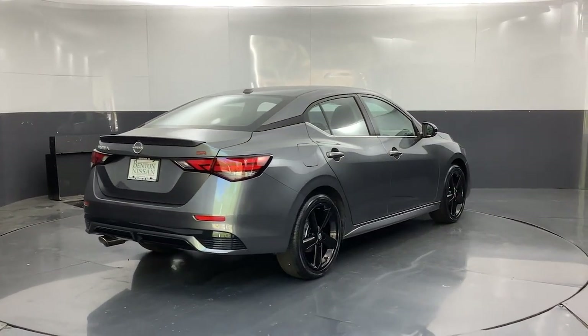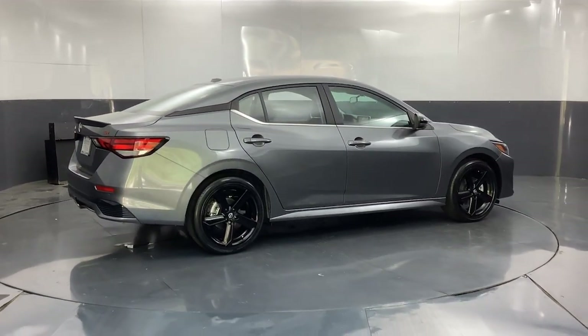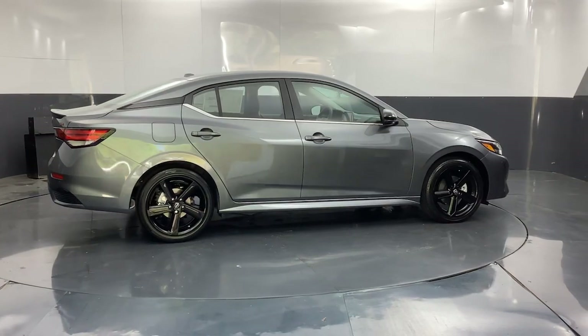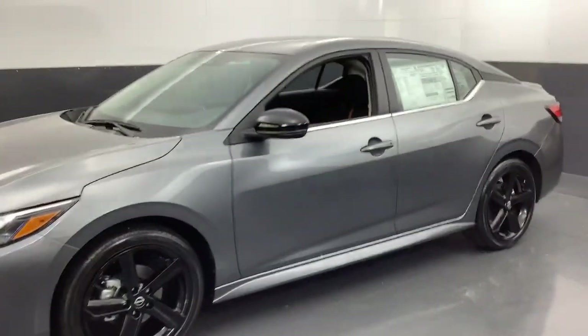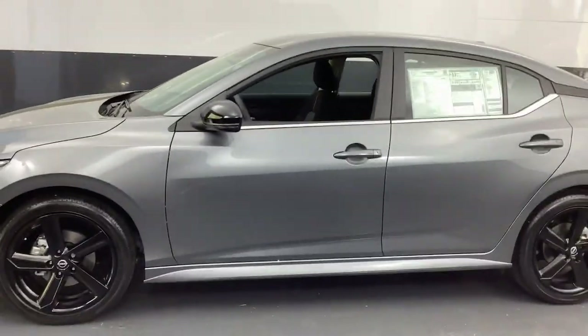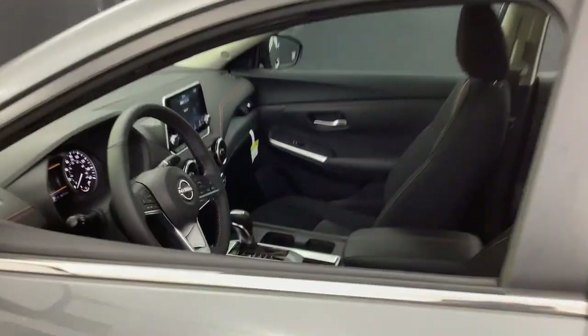Take a ride on the spirited side in this powerful Sentra. Crisp, modern styling meets sports suspension and precise handling to bring you an upscale, mid-sized sedan that puts the fun back into your daily commute.